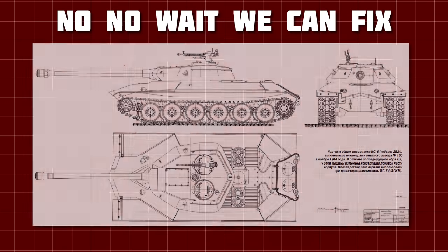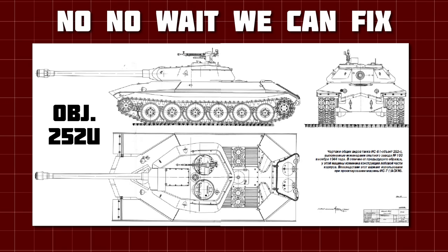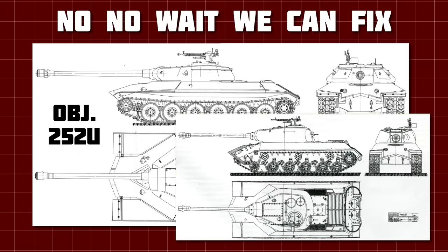In November, a modernised IS-6 was proposed, known as Object 252U. It incorporated a novel pike nose, making the armour even more effective, and allowing the driver's hatch to be moved to the top of the hull rather than being on the plate itself. A similar design was put forward for the modernised IS-2 project, known as IS-2U, and drawings of both were sent to Moscow along with the completed Object 252.